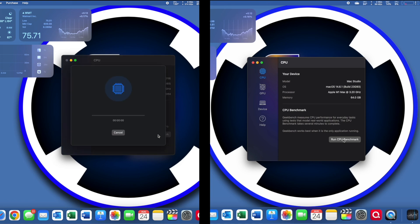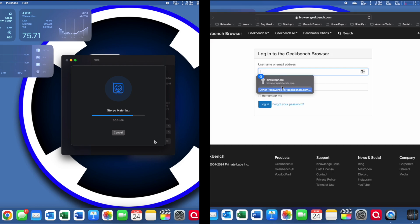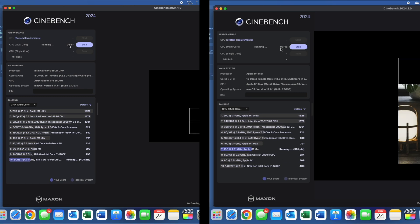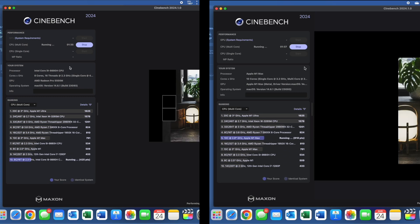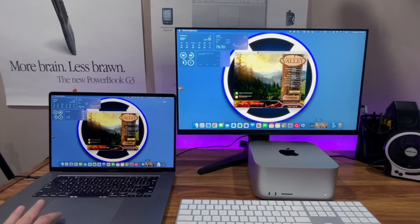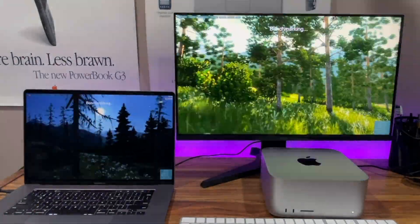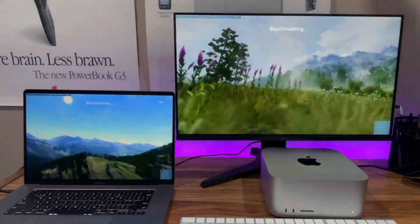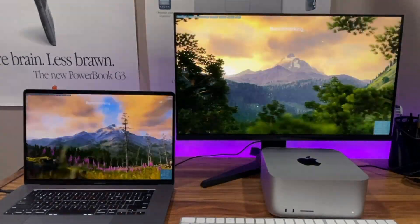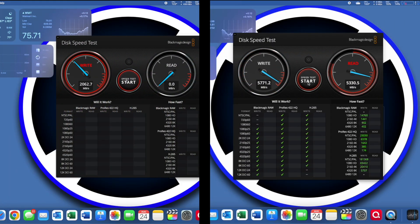I'll be running Geekbench 6, then Cinebench 2024, followed by the Unigine Valley benchmark, and finally the Blackmagic Disk Speed Test.